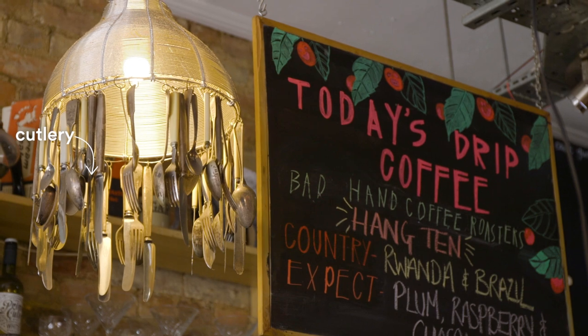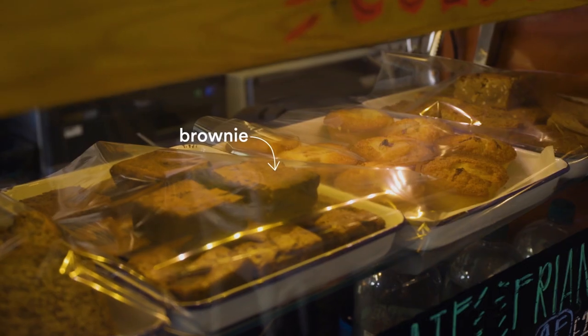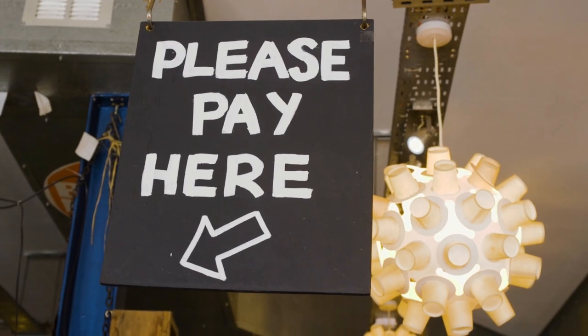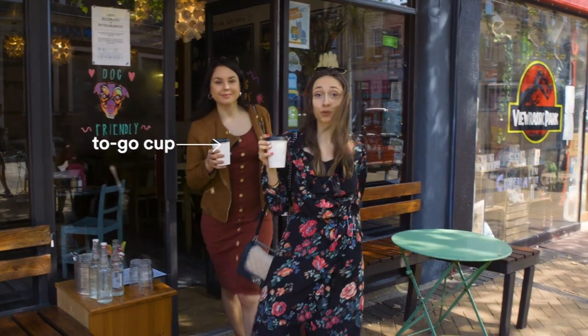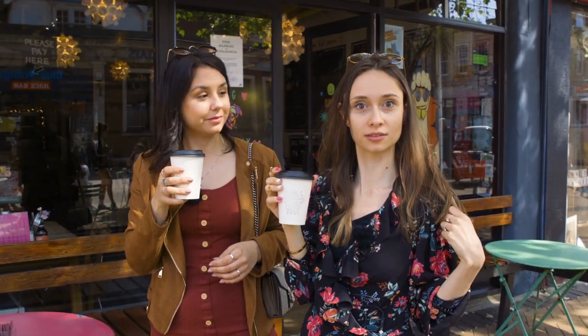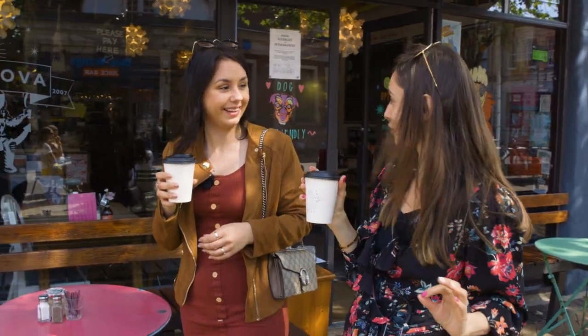I'm gonna have the dirty chai, please. I'll try a latte with oat milk, please. Really cool place, guys! I loved it! The drinks were really good — mine was amazing! This is a very nice latte. I'm very impressed!